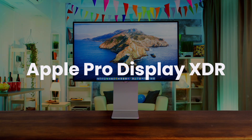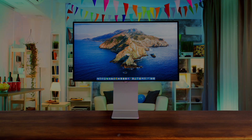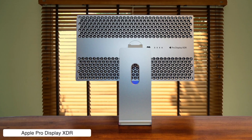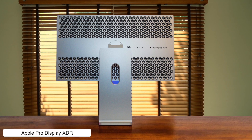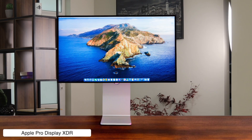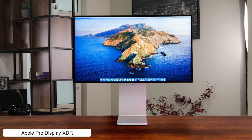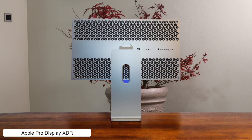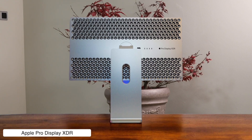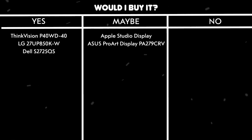Apple Pro Display XDR. This thing is absolutely stunning with its 6K resolution and retina sharpness that makes your Mac Mini feel like it's displaying the future. But the price is so high you might have to sell a kidney on the dark web just to afford the monitor, let alone the stand. The 1600 nits of brightness and insane contrast ratio are god-tier for HDR content, though your Mac Mini's basic graphics might cry a little trying to keep up.